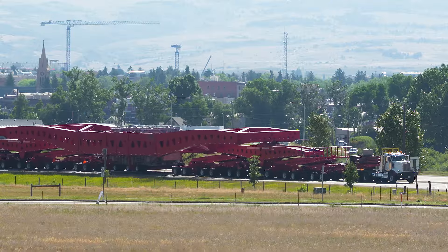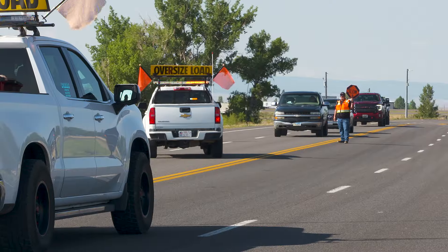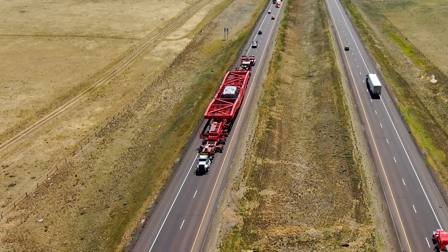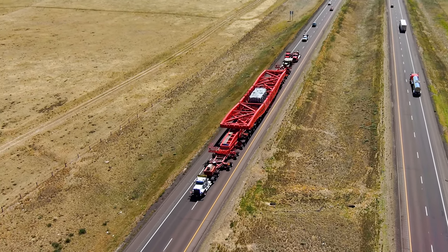This summer, a series of super loads are being transported between Laramie and Medicine Bow. The largest are 385 feet long, 26 feet wide, and weigh 1.5 million pounds.